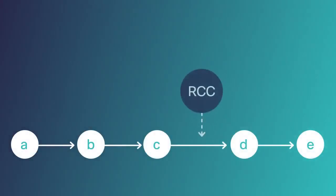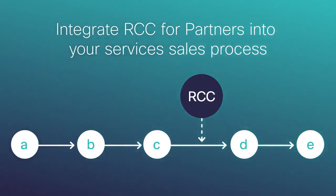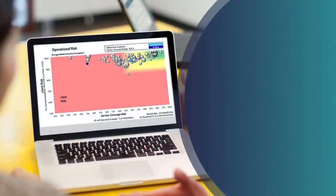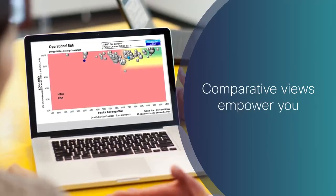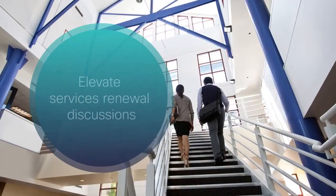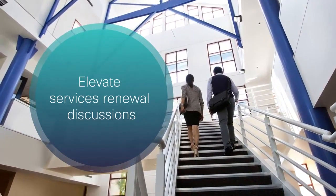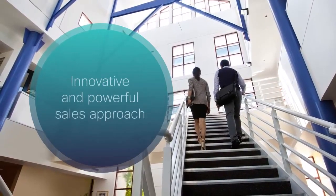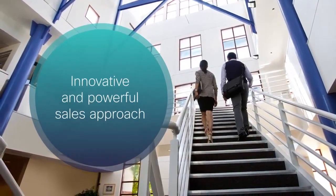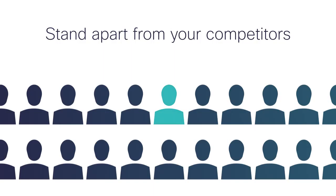Our ultimate goal is to integrate RCC for Partners into your overall services sales process as a best practice. By comparing your customers' network to similar industry customers, an RCC report empowers you to elevate services renewal discussions into serious conversations about business critical issues. This is an innovative and powerful sales approach. It makes you more of a trusted advisor to your customers by providing unique peer-level data, and it also helps you stand apart from your competitors.